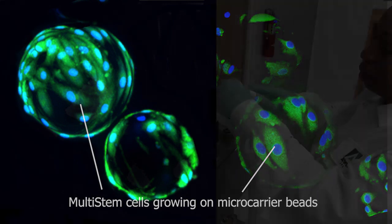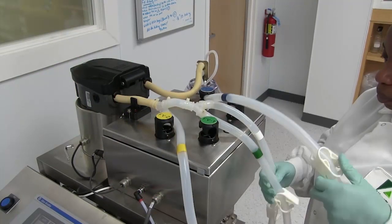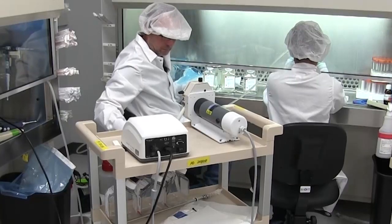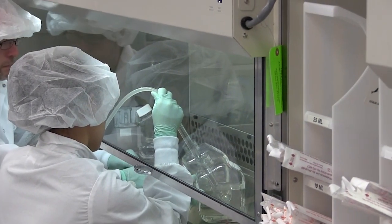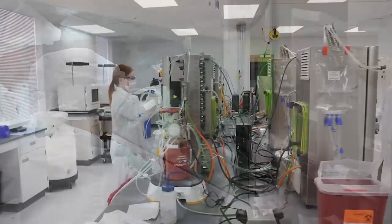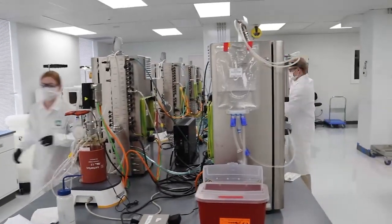At the end of this process, MultiSTEM cells are separated from the microcarriers, concentrated, washed, and then formulated. The product is then viled and taken through a controlled rate freezing process and stored frozen. The product can be thawed and administered easily at the clinical site by a nurse or physician without any post-thaw cell processing. Shown here is some footage from our process development labs here at Athercys.